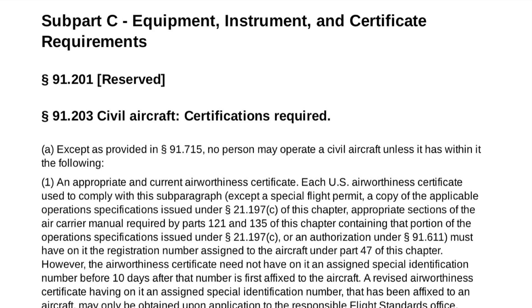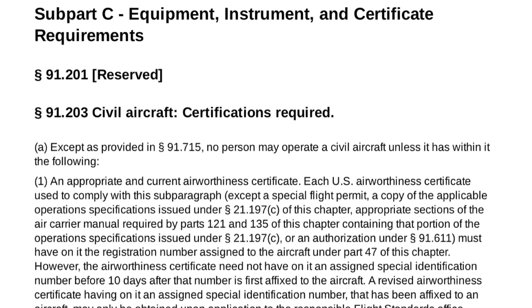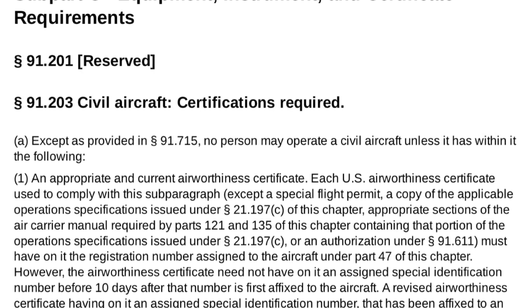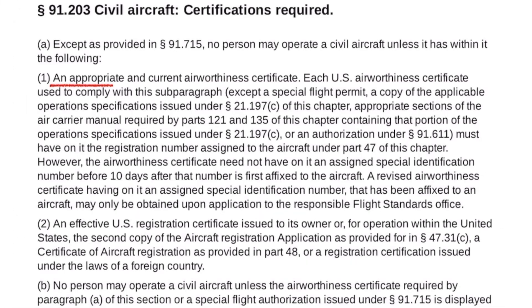But what specific regulations identify the need for these documents? Let's start with the Airworthiness Certificate and the Certificate of Registration. Both of these are mentioned in 14 CFR 91.203. Part A states that, except as provided in 91.715, no person may operate a civil aircraft unless it has in it: 1. An Appropriate Airworthiness Certificate, and 2. An Effective U.S. Registration Certificate.